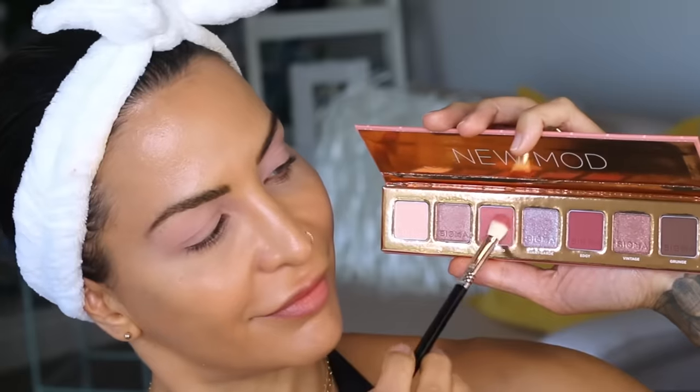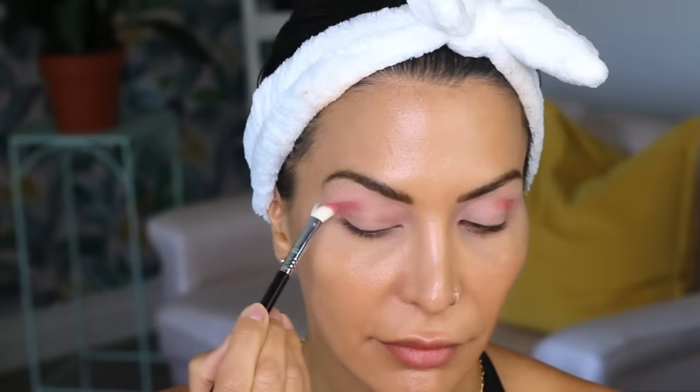Sigma also has a new palette called the New Mod, which has some gorgeous shimmers. On my eyes today, I used the matte tone New Mod on my crease, then highlighted with Posh first and topped it with Avant Garde. As you can see, it's really reflective and bright — it's so, so beautiful.